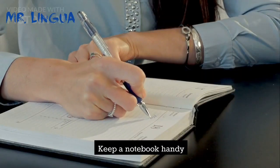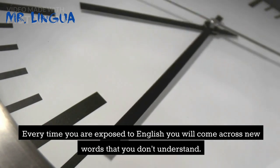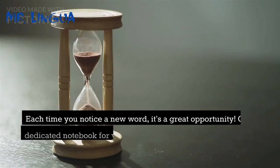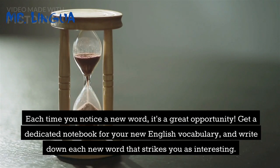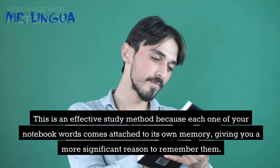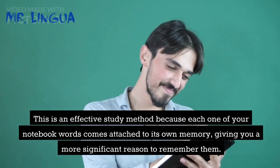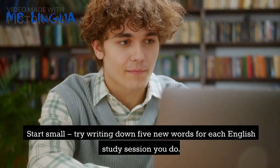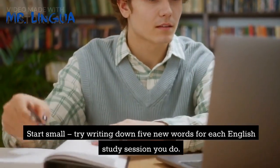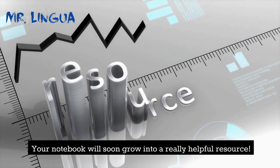Tip 6: Keep a notebook handy. Every time you are exposed to English, you will come across new words that you don't understand. Get a dedicated notebook for your new English vocabulary and write down each new word that strikes you as interesting. This is an effective study method because each one of your notebook words comes attached to its own memory, giving you a more significant reason to remember them. Start small — try writing down five new words for each English study session you do. Your notebook will soon grow into a really helpful resource.